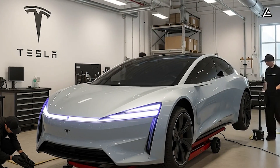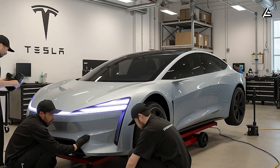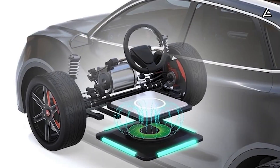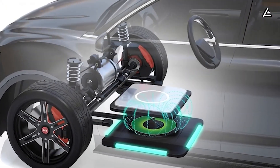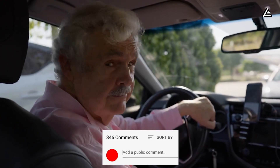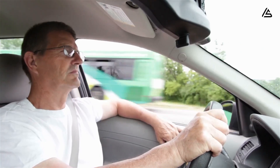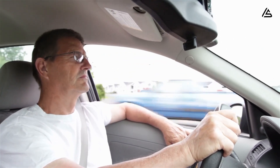So I want to hear it directly from you. If a Tesla could save you money on repairs and energy every single year, would that be enough to make you switch? And be honest — what worries you more today: the price of the car, the cost of electricity, or the fear of a huge repair bill after the warranty expires? Share your thoughts below, especially if you've driven gas cars your whole life. Your experience matters in this conversation.